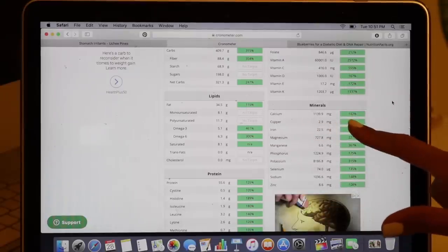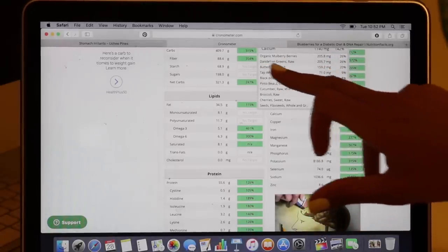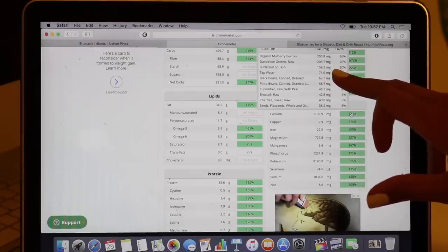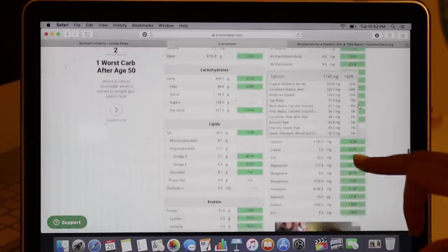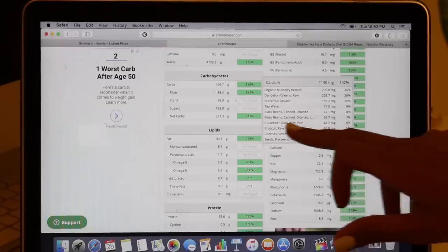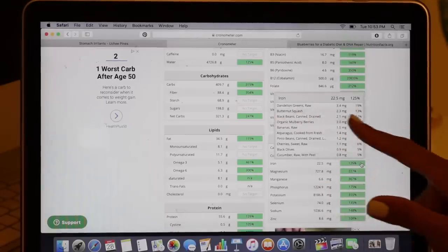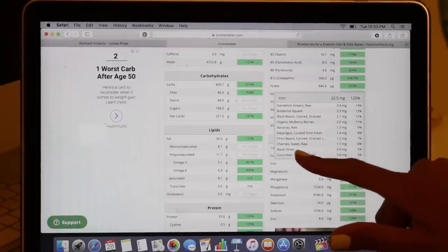Let's take a look at calcium - I'm at 142% today. Mulberries are at the top of the list. Dandelion greens are also very high in calcium. Butternut squash is next - I didn't realize that would make up 20% of my calcium. That's over 150 milligrams of calcium from just one and a half cups of butternut squash - that's a pretty good amount. Also in there: black beans, pinto beans, cucumber, broccoli, cherries, and flax seeds. Now let's take a look at iron - I'm at 125% for iron today. Dandelion greens for the win. Butternut squash coming in hot, then black beans, mulberries, bananas, asparagus, pinto beans, cherries, black olives, and cucumber.